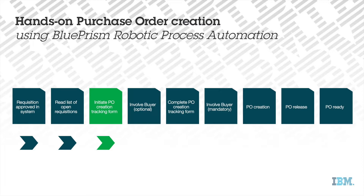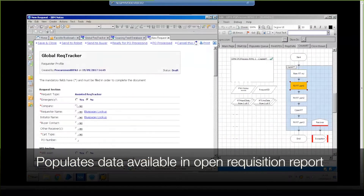The robot opens a PO creation tracker for each record, and based on the data contained, it starts populating the respective fields in the tracker.